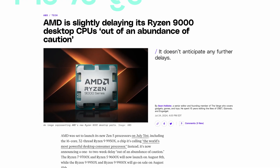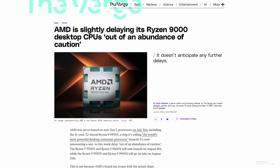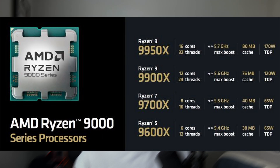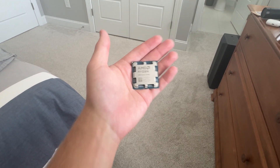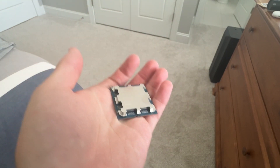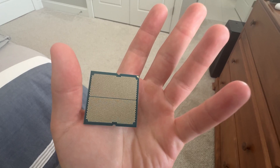Currently the 9600X and the 9700X are the only CPUs available — those are the single CCD ones. The 9900X and the 9950X will be releasing on August 15th. I decided to only pick up the 9700X for this review because I'm only interested in those 8-core CCDs. It's the same reason why I'll only be picking up a 9950X and not the 9900X or the 9600X.